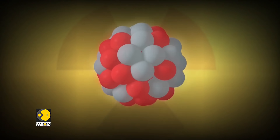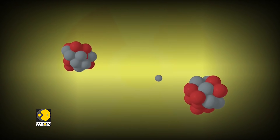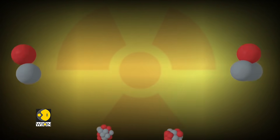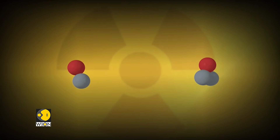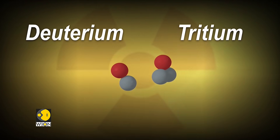Nuclear fission is currently used to generate power. It involves splitting large nuclei to release energy, but hazardous radioactive waste is also produced. Based on the opposite principle, small nuclei are combined during fusion. The reaction occurs naturally in stars and gives off minimal hazardous waste.